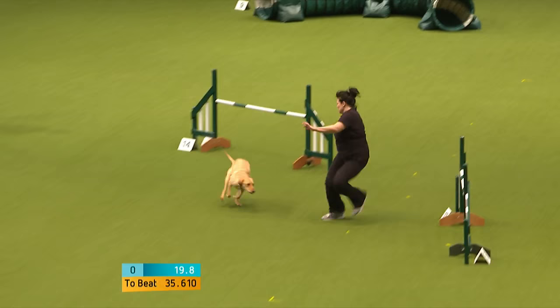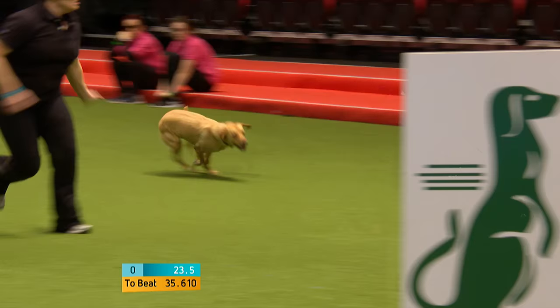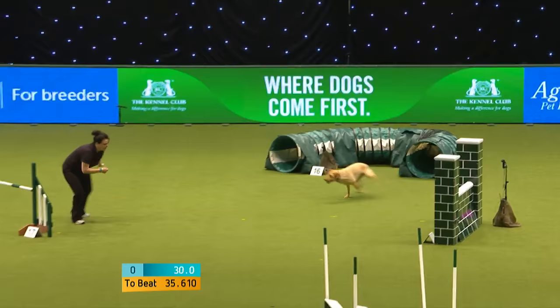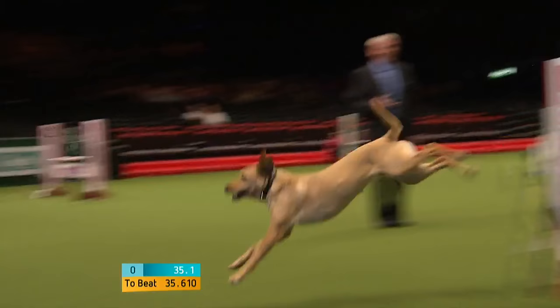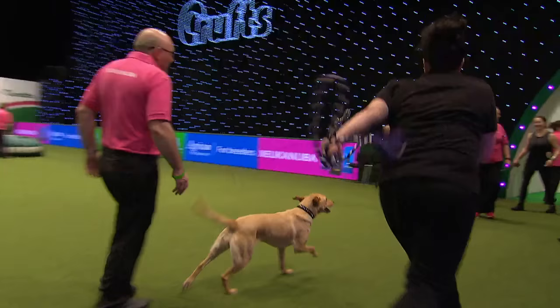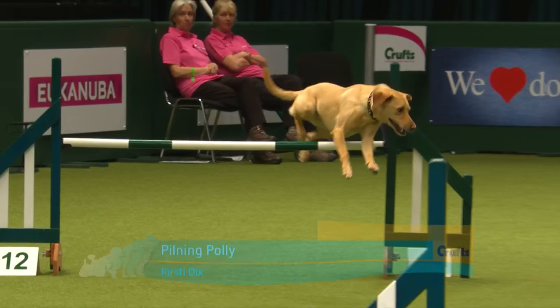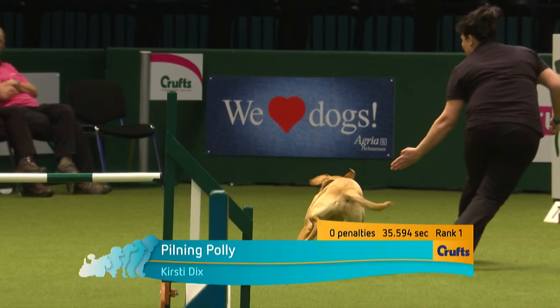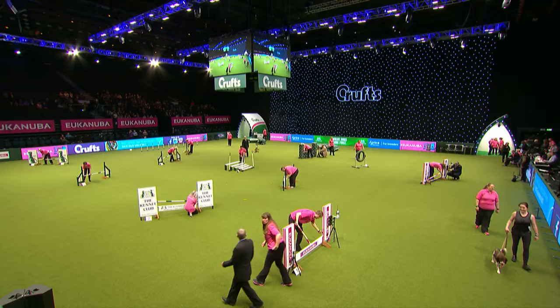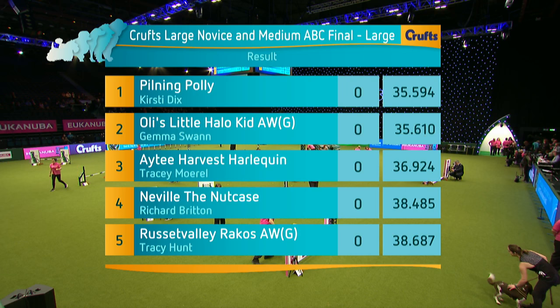Getting a good turn, driving nicely into that, around the back — go on, Kirstie! Well done, ladies and gentlemen — by 0.1 of a second she goes into the lead! That's why in agility we have timing to three hundredths of a second, because it can be so close. Kirstie Dix goes into first place with Pilning Polly — 35.594. A cracking run, even with a slight loss of time in the far corner.